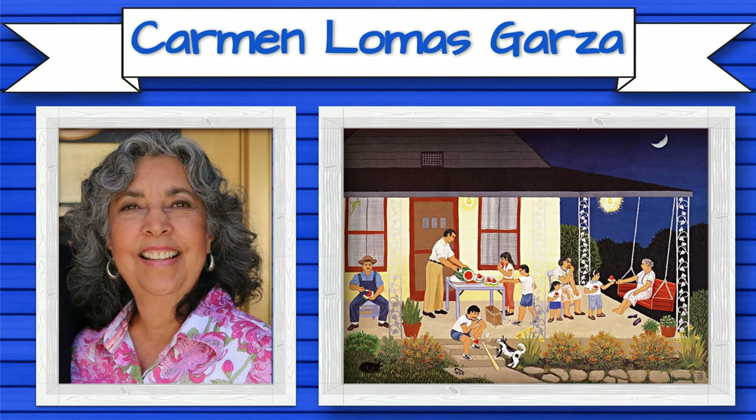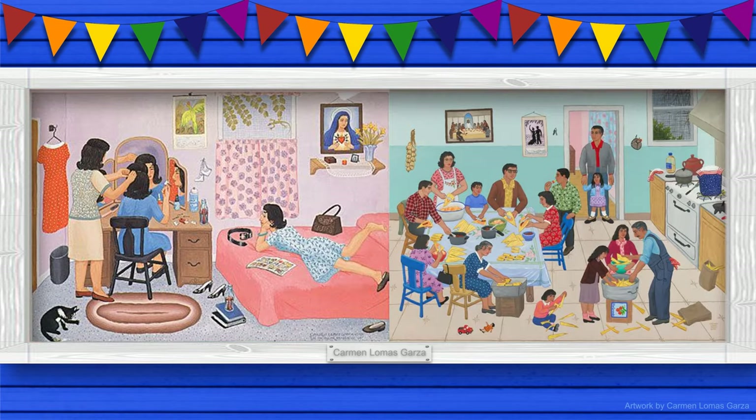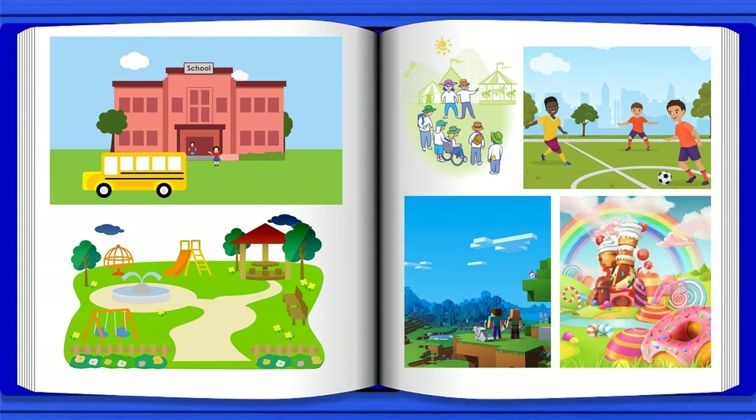Carmen Lomas Garza is a Chicana artist who creates images based on her memories and experiences. Is there a specific memory or experience you've had where you've felt welcome? Perhaps at a gathering or a celebration? Or, do you feel more welcome in familiar places, such as when visiting close friends and family? ¿Qué otro sitio se ha sentido bienvenido? Have you ever felt welcome at school? At a park? On a team? Or, maybe there's an imaginary place that you would feel welcome. What could that place look like?